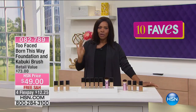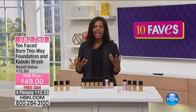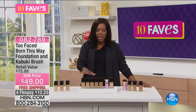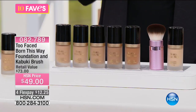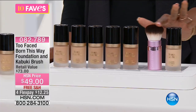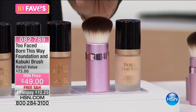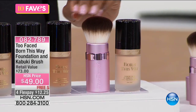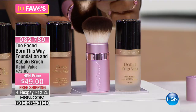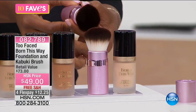Fave number two is from Too Faced Cosmetics. We love Too Faced because they bring us some of the most iconic and favorite beauty products around today. What you're looking at is your choice of foundation — the Born This Way foundation. You choose your color, and it comes along with this beautiful kabuki-style brush, which allows you to have that perfectly blended foundation on your skin with no harsh lines, no lines of demarcation. It's all that teddy bear hair that makes it super soft.